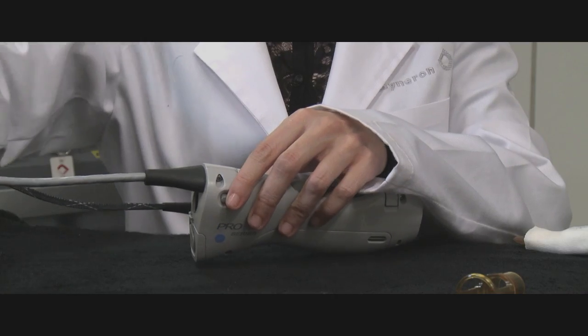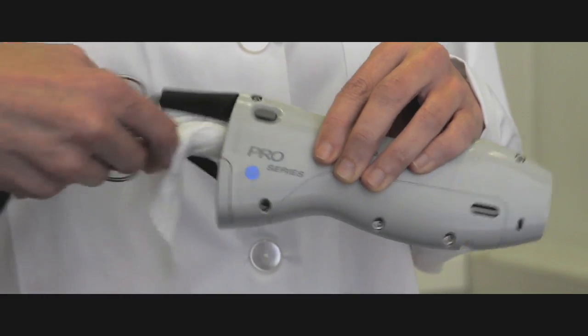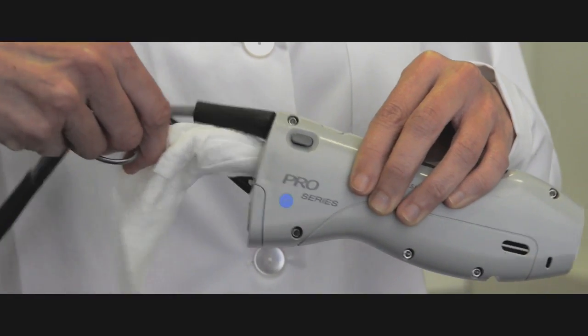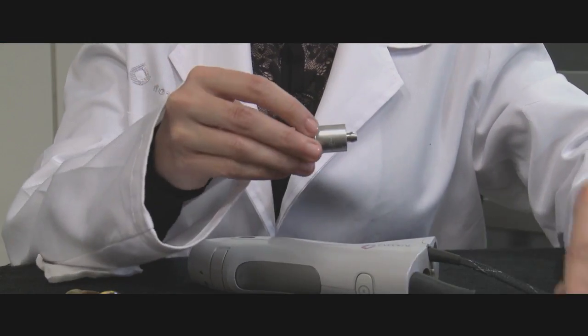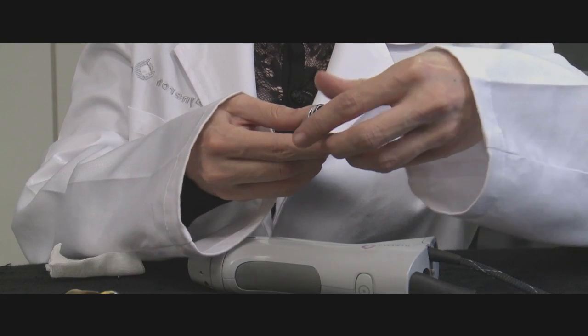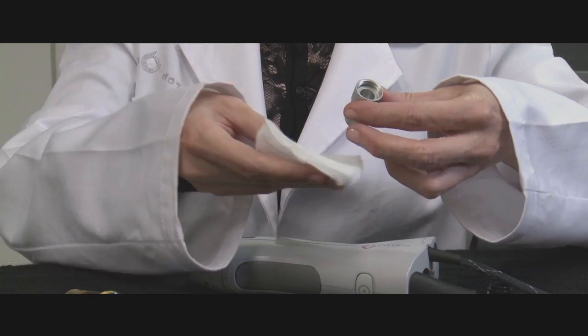It is important to clean the handpiece area that houses the slider by removing the slider and the external window. Clean the inner portion by wiping it clean. Be sure to clean the outer part of the slider and check the slider window. This should be done between patients. The slider window should otherwise be removed and cleaned daily.